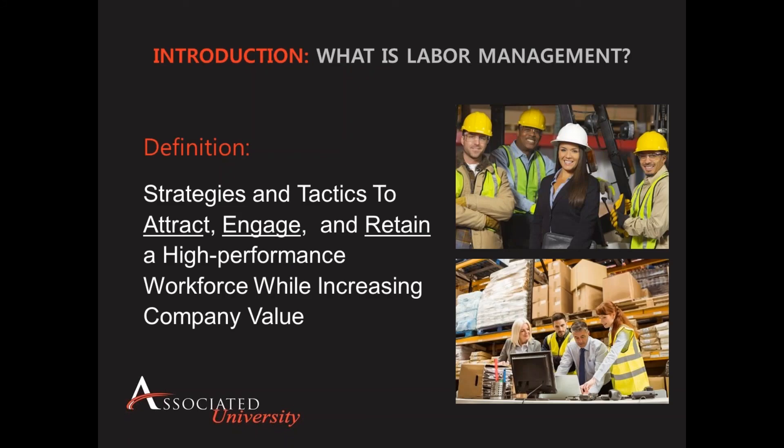So what is labor management? It's a generic term, but most broadly it refers to the strategies, tactics, habits, and corporate culture you create to attract, engage, and retain a high-performance workforce while increasing company value. This is one of the very few initiatives a company can undertake that delivers value to all stakeholders — employees, supervisors, managers, customers, and shareholders alike — unlike investments in technology, equipment, or software which may benefit only some groups.